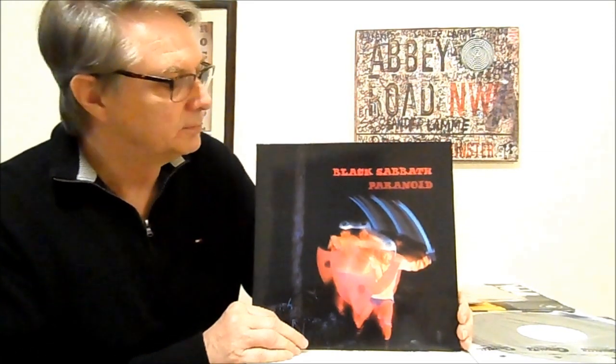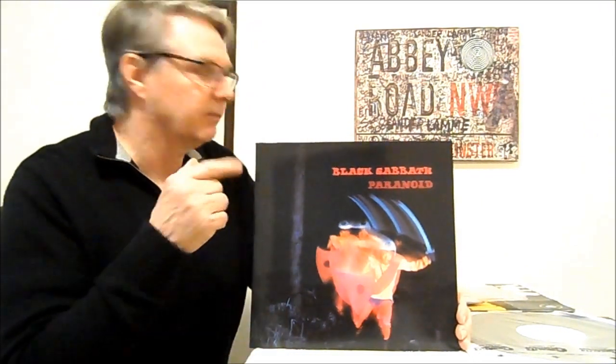Now, I didn't compare a swirl to this, but I used to have a German Swirl of this record. And it didn't sound as good as the original Green Warner Brothers press that I had. So I sold the German Swirl and kept the original Green Warner Brothers. And then I got this Castle and then I got the 2011 Warner Brothers.